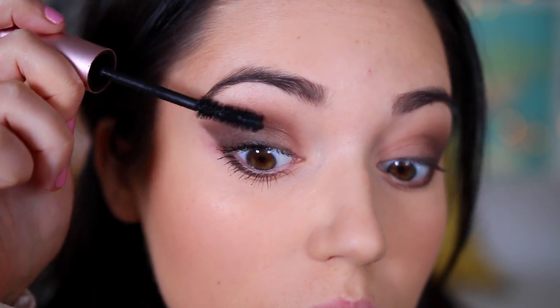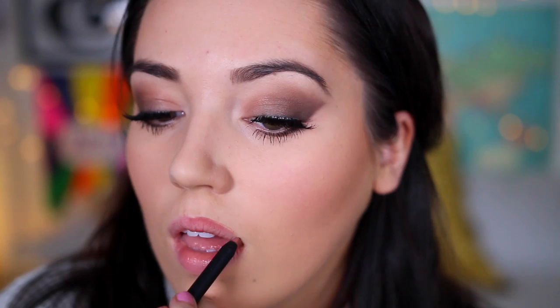I then added loads of mascara on my upper and lower lashes, and I popped on these Ardell Demi Wispy lashes as well. Moving on to lipstick, I took the shade Candy K onto my lips. And this was the finished look with Candy K.